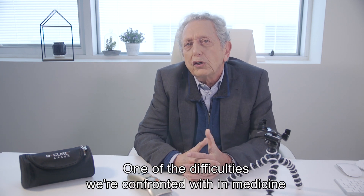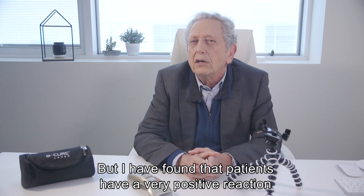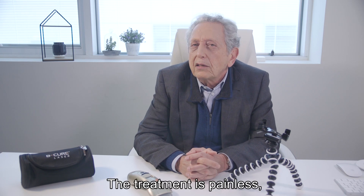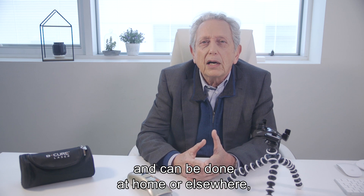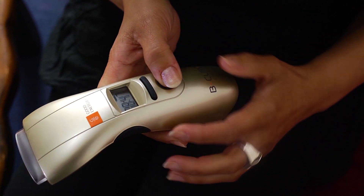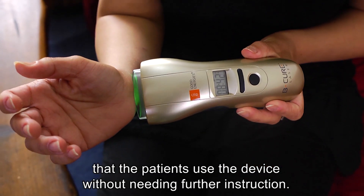One of the difficulties we're confronted with in medicine is the ability to guarantee that the patient will adhere to the treatment. But I have found that patients have a very positive reaction to treatment with the B-Cure Laser. The treatment is painless, easy to use, and can be done at home or elsewhere, and requires very little time. Moreover, I've noticed that patients use the device without needing further instruction.